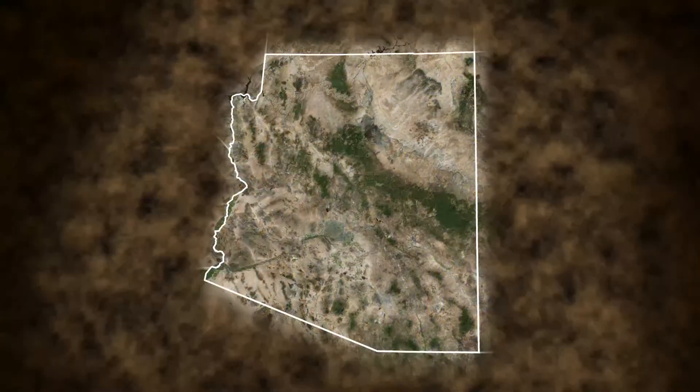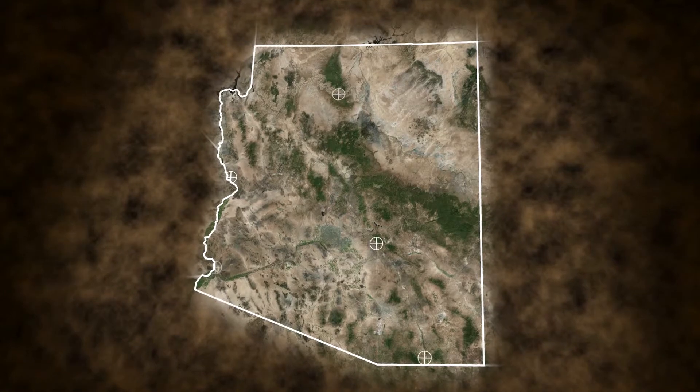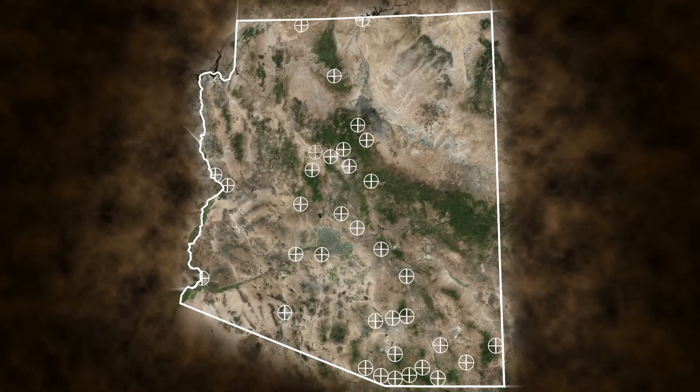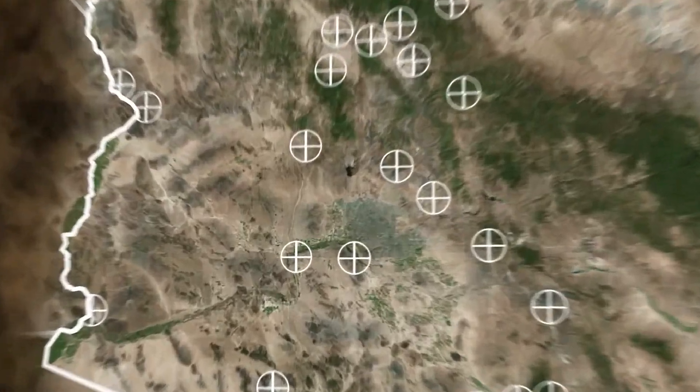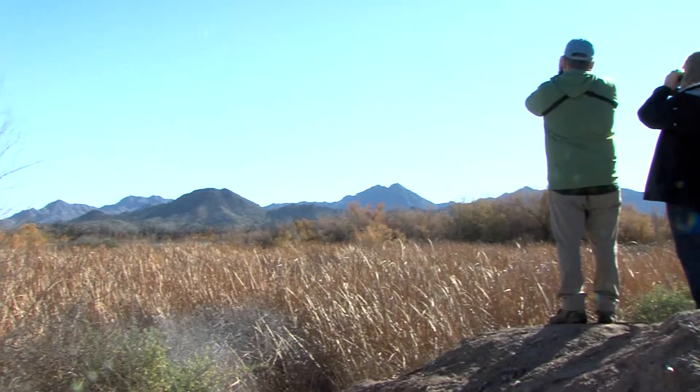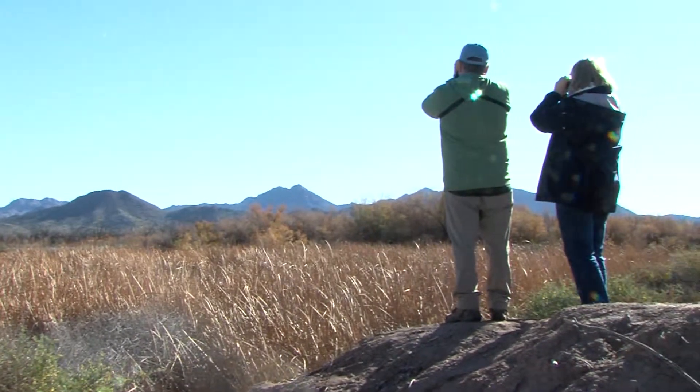Each year, the bird count happens in the same geographic location. There are 36 areas across Arizona, and Tom Hildebrandt's team is looking in an area by the farming community of Arlington, near the Palo Verde Nuclear Power Plant and along the banks of the Gila River.